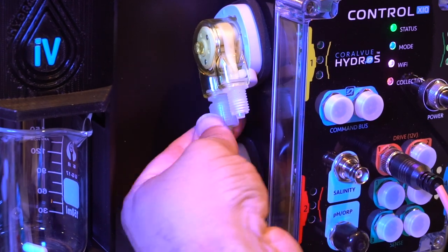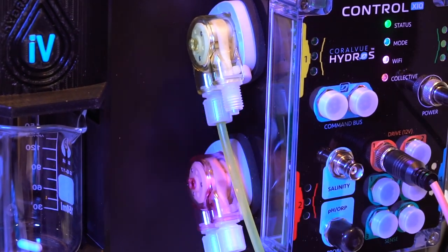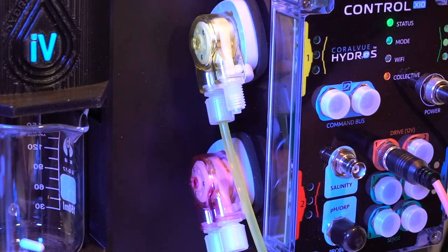Let's talk about the dosing pumps, because those are a big important part of the controller. Those dosing pumps are Camor — we're using Camor heads. Camor is in the medical industry; their pumps are sold primarily for medical applications. They've been reliable for us. The biggest challenge we had was being able to use their pumps but then make them so that it wasn't so noisy.